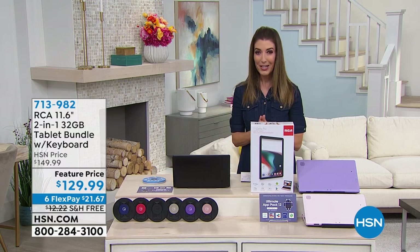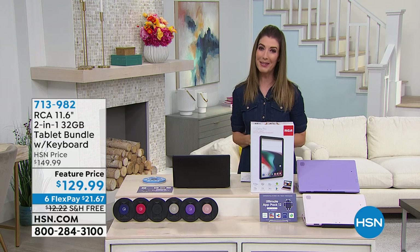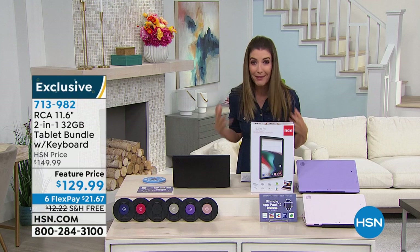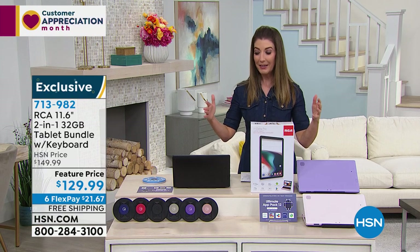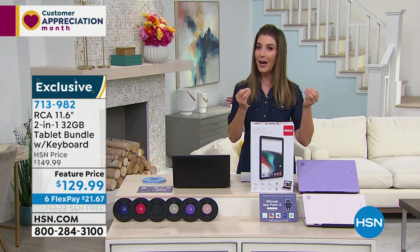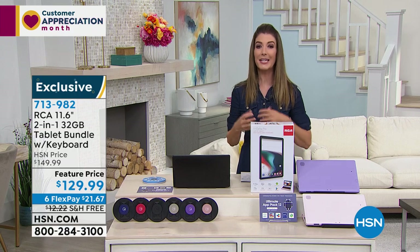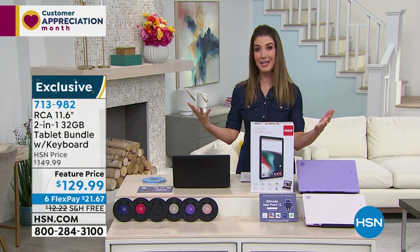Welcome to HSN. I appreciate you — you're my break from my staycation, and I love spending time with you. I also love bringing you really great products, and I don't think there's ever been a better time to bring you great technology. Now more than any other time in the past, we realize how much we rely on our technology to keep us informed, to keep us entertained, and to keep us in touch with family and friends.